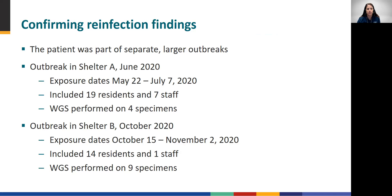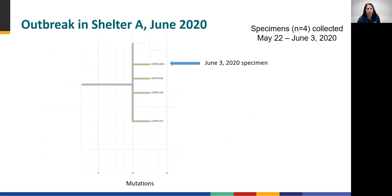The public health lab was able to retrieve sequencing data for specimens from four persons infected in the first outbreak and nine in the second. Reviewing the 2020 outbreak at Shelter A, the phylogenetic tree, which displays the number of mutations on the x-axis, shows relatedness among the four outbreak sequences, including the one from our case under investigation marked by the blue arrow. The first specimen was collected on May 22, 2020, and the last was the June 3, 2020 specimen of our case patient, all of which were closely related according to sequencing data, differing by only a couple of mutations.